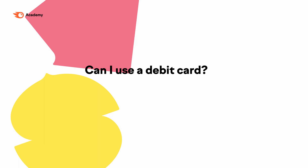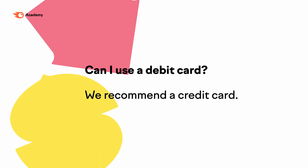Can I use a debit card? We recommend using a credit card. At various points, Amazon has denied accounts that use debit-only cards for account creation.